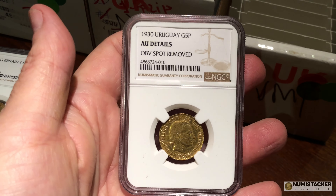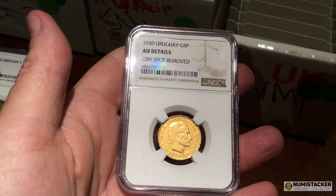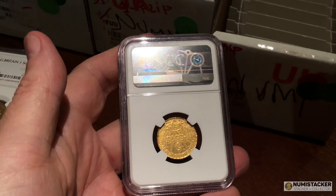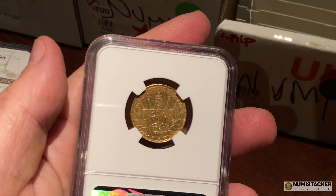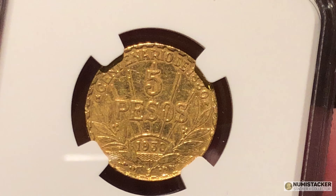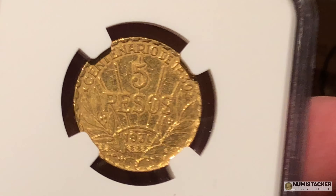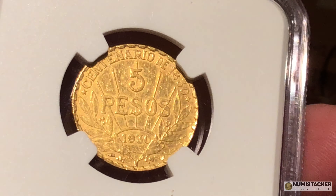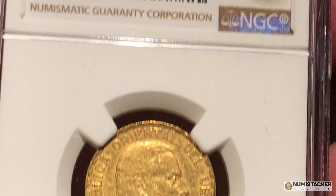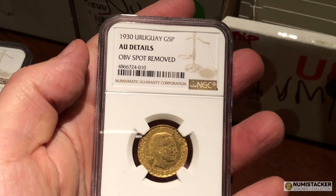Did somebody mention spot? Well, there was a spot apparently on the front of this coin and somebody tried to remove it, but they weren't clever enough in how they covered up their removal actions — so this one got details graded for spot removal. Pretty sad, but it's a 1930 coin. You don't see too many gold coins from Uruguay.